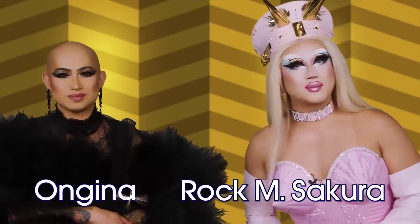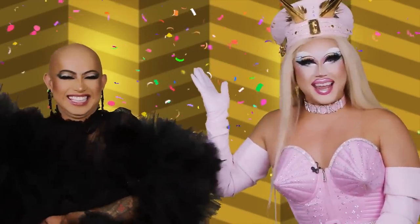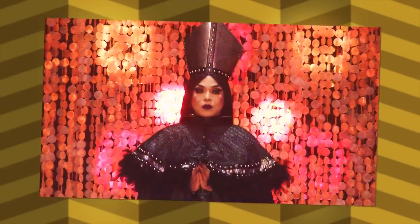Hello, everybody. It is Angina and Rakam Sakura. Welcome to a very new episode of Fashion Photo Review for Drag Race Philippines. This week the runway is: First LED, let there be light, followed by your best drag. I'm excited for this.